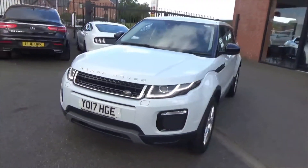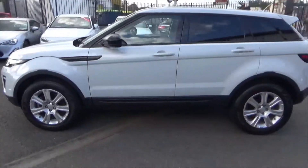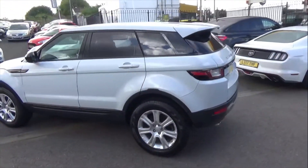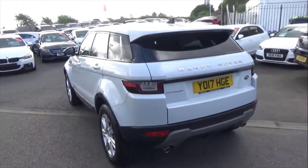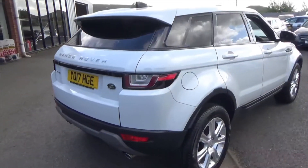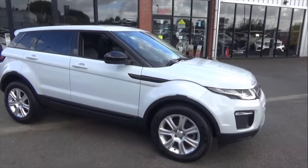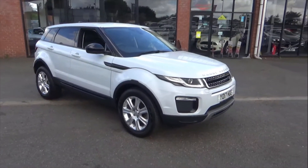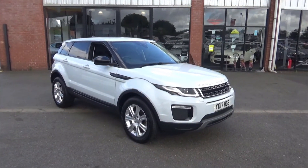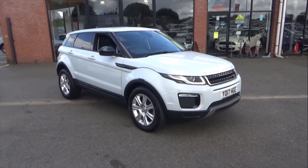If you'd like any more information on this car, please don't hesitate to call us on 01942 231123, or email us at sales@alphamotors.co.uk. You can follow us on all social media, and we do also offer click and collect and viewing by appointment. Thank you very much for watching and have a great day.